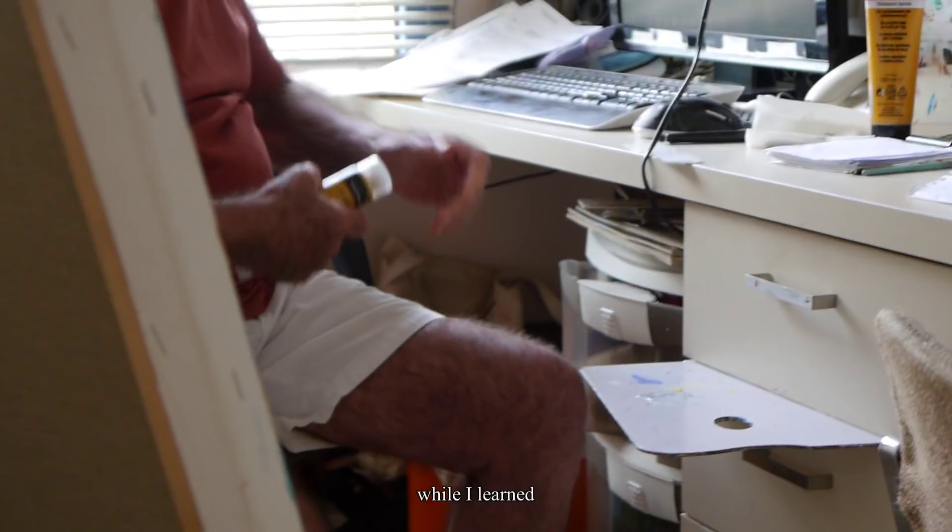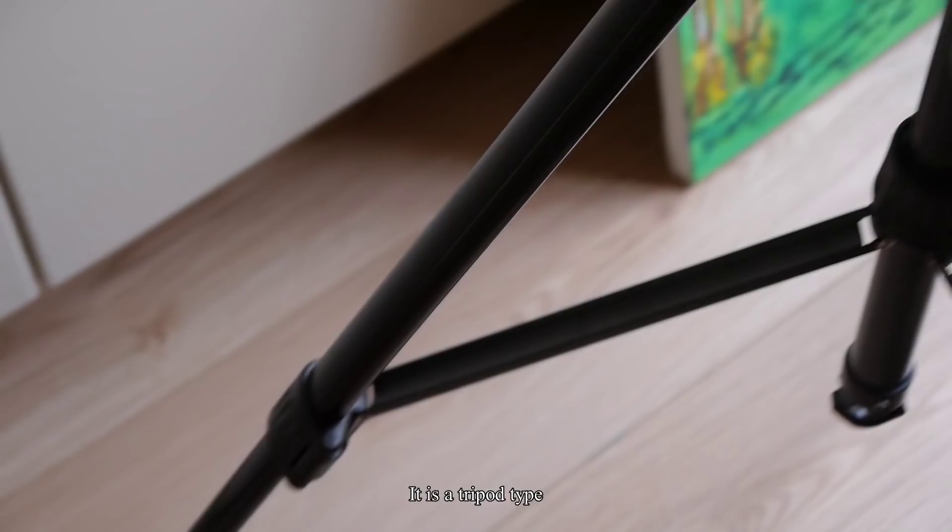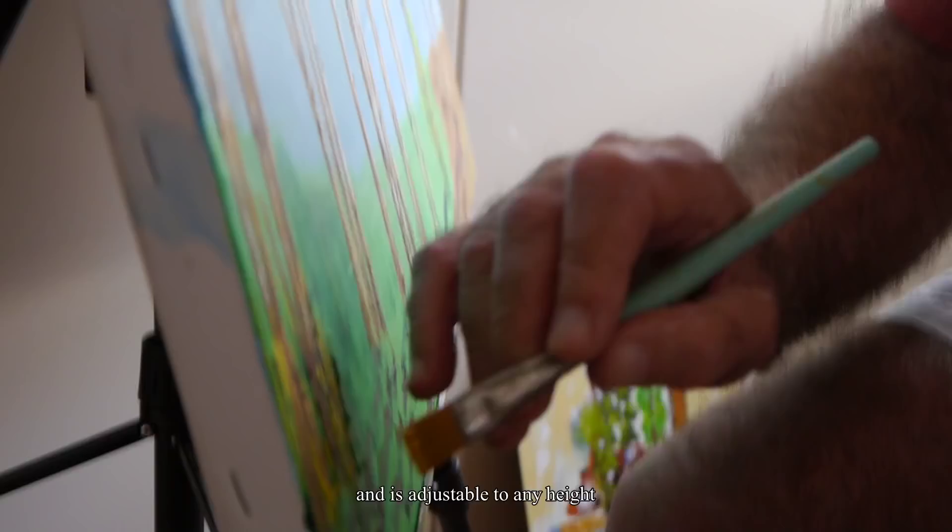Finally I gave in and bought an easel. It's a tripod type and adjustable to any height and any size canvas. Did I mention that in this studio of mine there is also a cupboard along one wall, where my wife keeps the overflow clothing that didn't make it into the bedroom cupboard. So she comes in from time to time to look for an item in the cupboard.